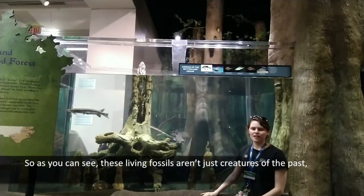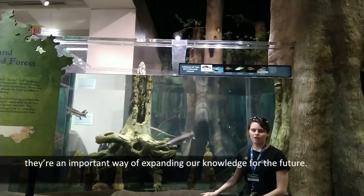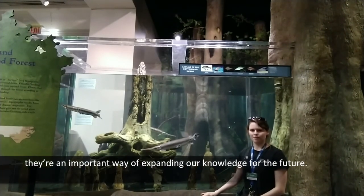So as you can see, these living fossils aren't just creatures of the past. They're an important way for expanding our knowledge for the future.